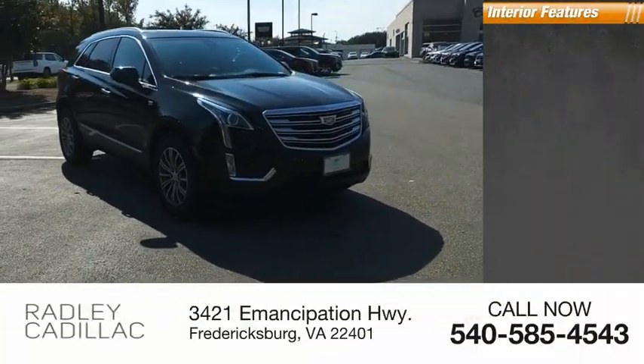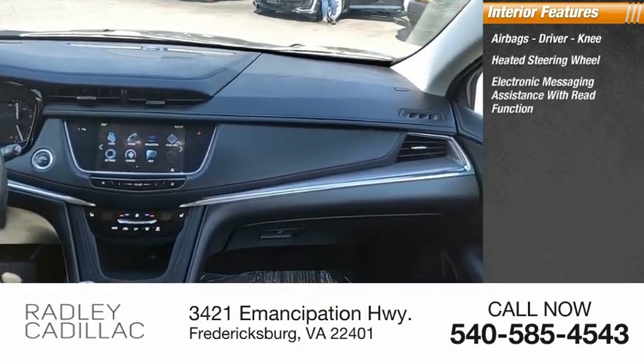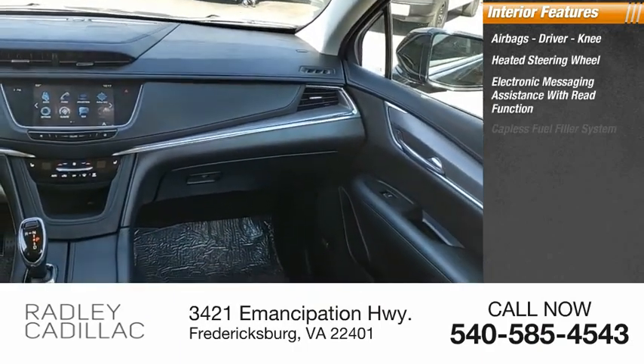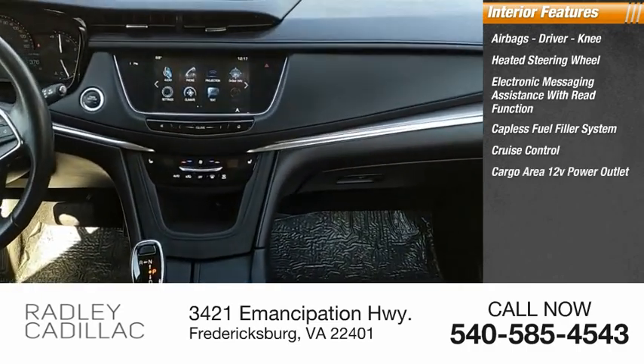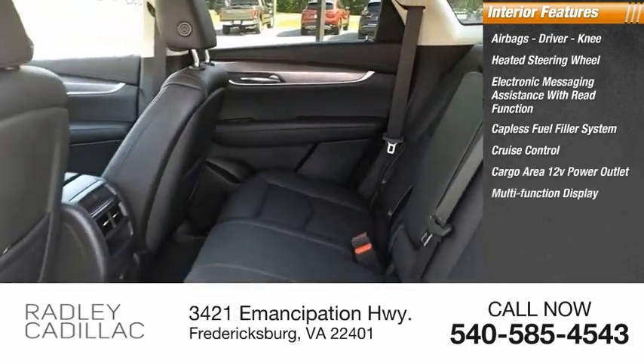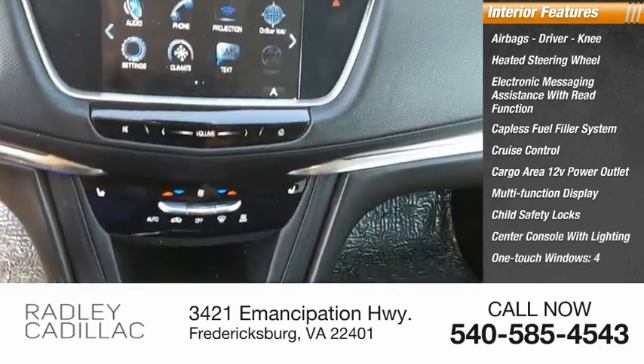Inside you'll find airbags — driver and knee — heated steering wheel, electronic messaging assistance with read function, capless fuel filler system, cruise control, cargo area 12-volt power outlet, multi-function display, child safety locks, center console with lighting, and one-touch windows, four.